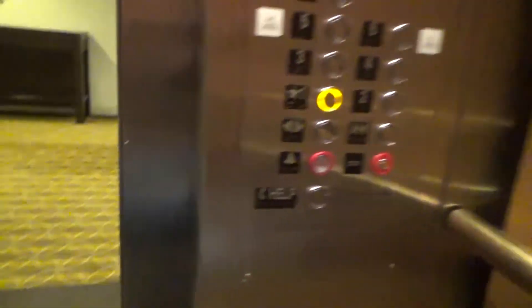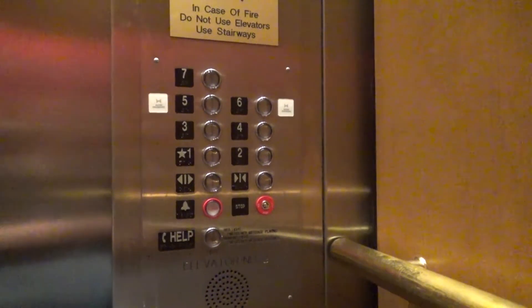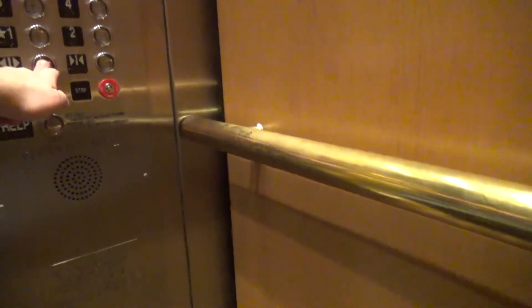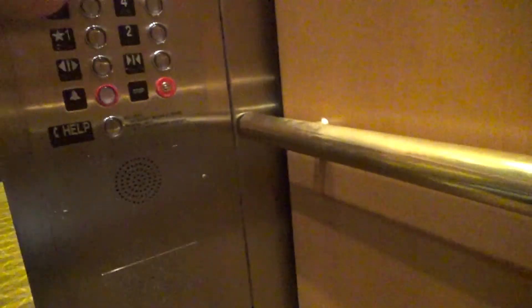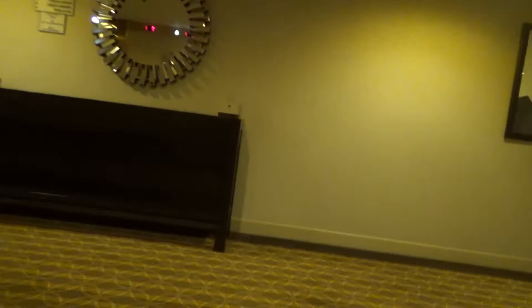Floor two. Okay. Coming down. Floor one. Floor one — tidal! It's going up. A lot going on — floor one and then upstairs.